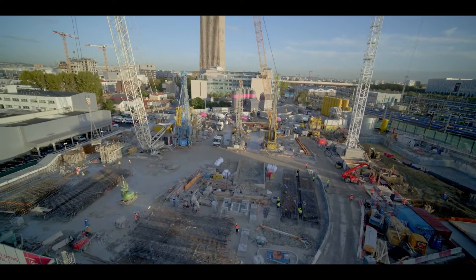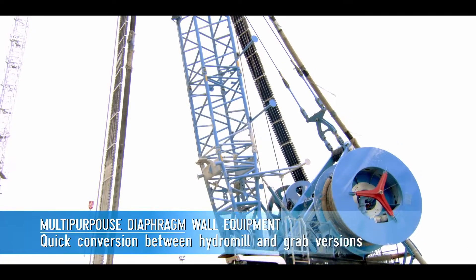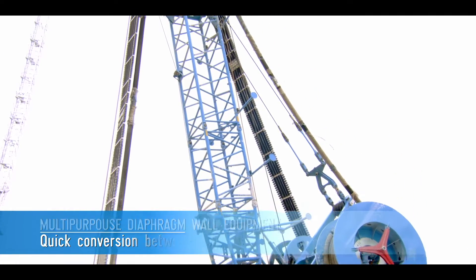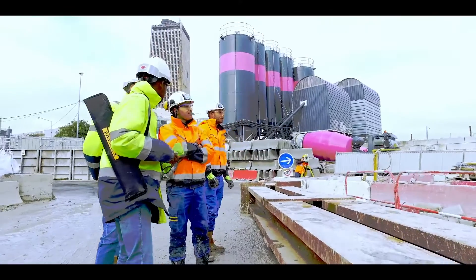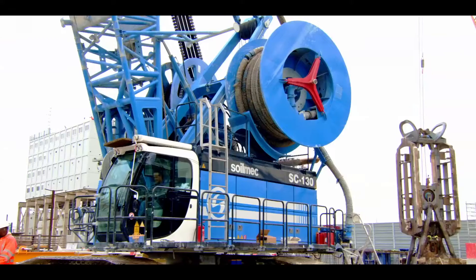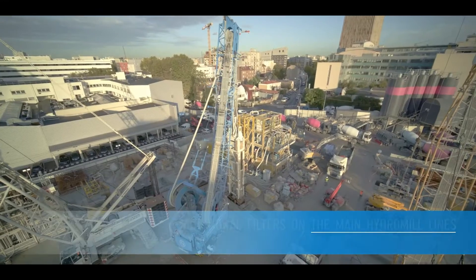The Grand Paris Express is the largest transport project currently under construction in Europe, with four new underground lines and additional tracks stretching over 200 kilometers and 68 new stations. The Grand Paris Express routes will serve 2 million passengers every day.